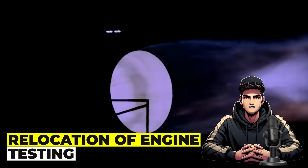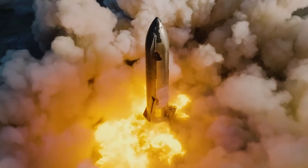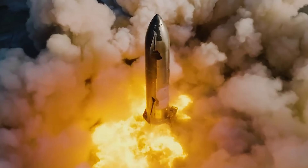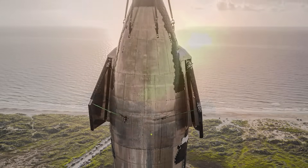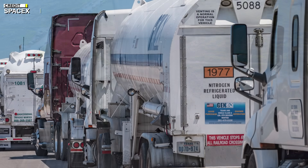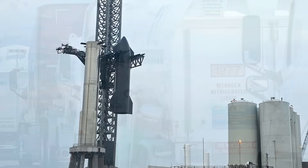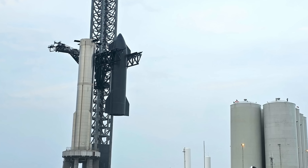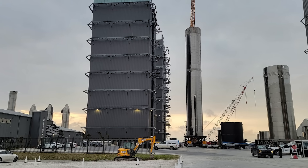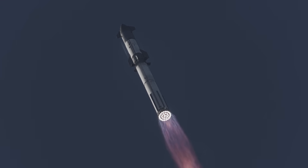On the relocation of engine testing: Kathy Lüders' proposition to relocate engine testing to Massey's signifies a strategic effort to alleviate beach closures, offering a glimpse into the broader logistics of SpaceX's operations. This decision prompts speculation on the plausible location for the second tower. The interconnectedness of engine testing relocation, advancements in sub-coolers, and preparations for propellant tanks suggests the prospect of constructing an entirely new launch pad at Massey's.